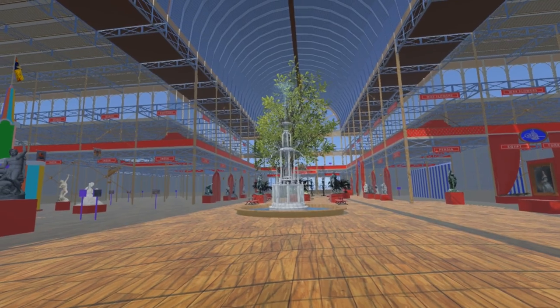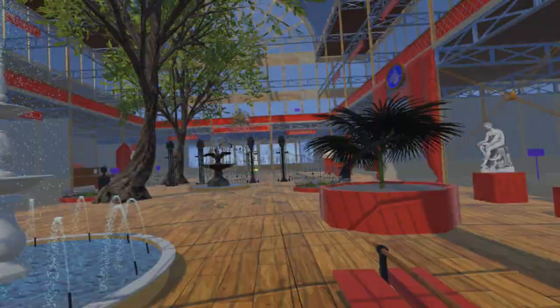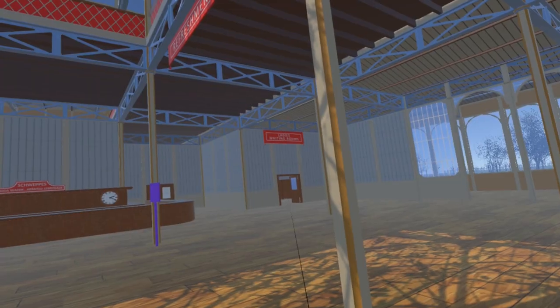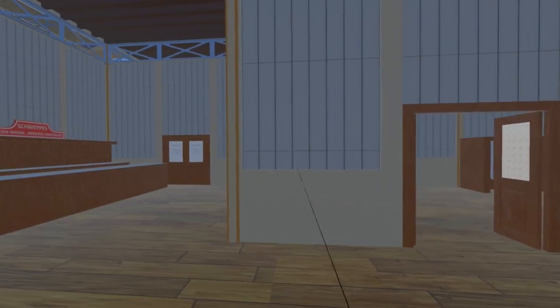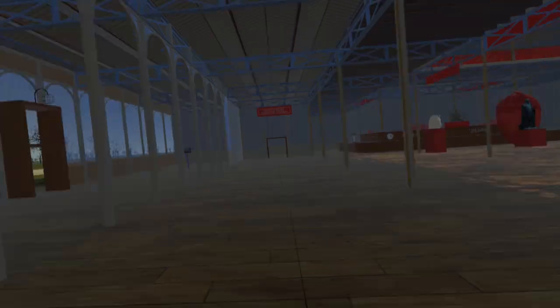Whilst we are in the transept, we venture to the refreshment area at the north end, where we have corrected the layout of the conveniences first introduced in video 21. The floor plan clearly labels them as waiting rooms, so we have changed the signage to reflect this nomenclature. The doors have been moved to the east and west walls rather than the south walls.